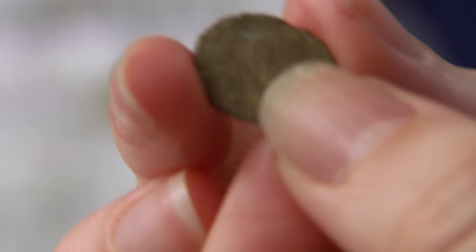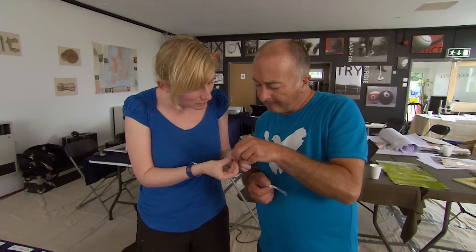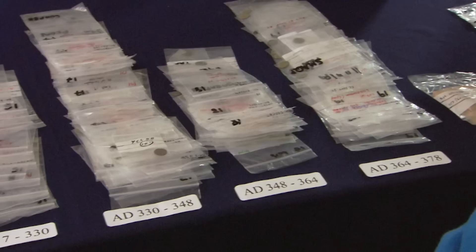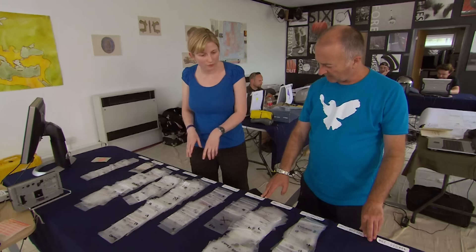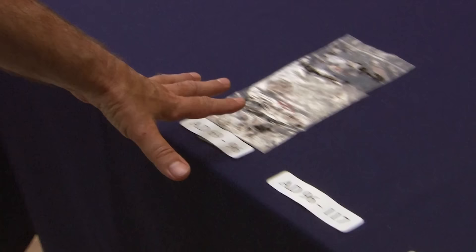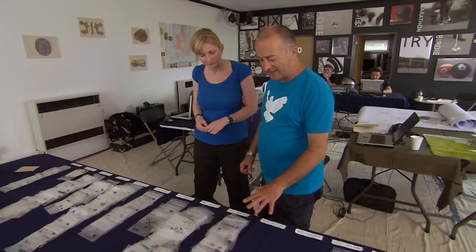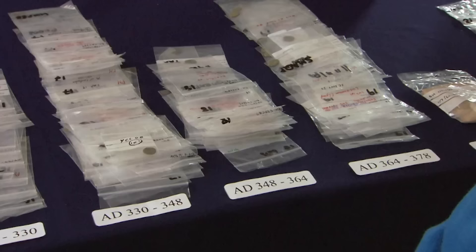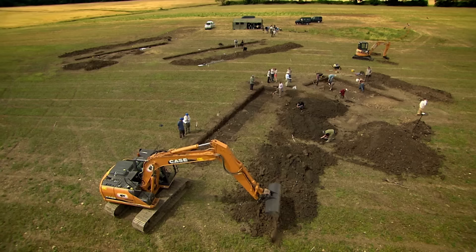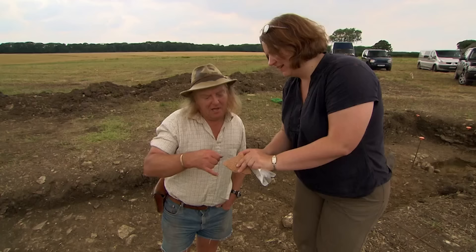Philippa, what do you reckon on this coin from Phil's trench? I can tell who the emperor is — it says Constans, and that can be dated to just one year: 347 to 348 AD. You've got a lot of coins in that period, but there are loads more from the late third century. It really tells a vivid story — right through from the beginning of the Roman Empire, through the 100s and 200s there's virtually nothing, and then suddenly it really spikes and there's a real coin presence right until the end. This is a typical profile for a Roman villa. Which makes it all the more mystifying that we can't find it in the field.